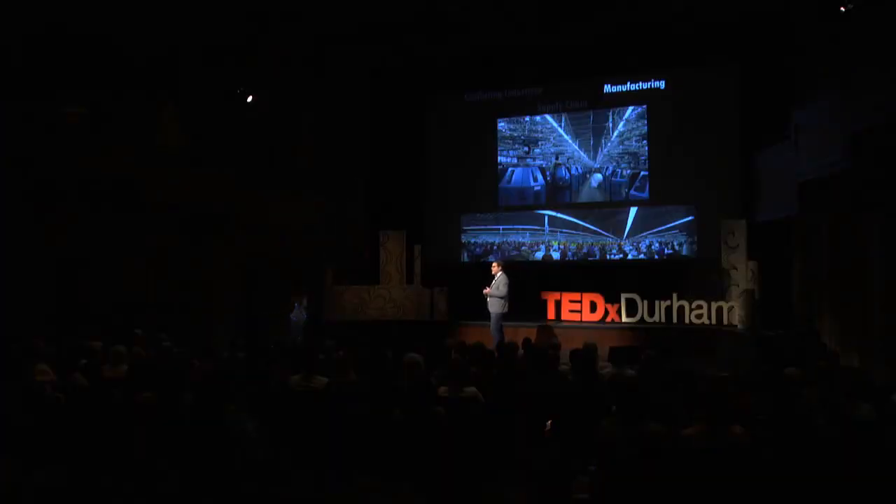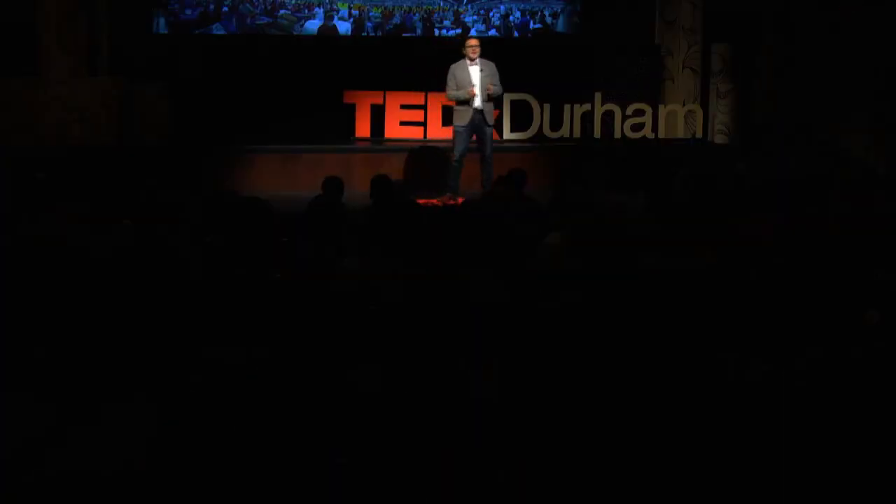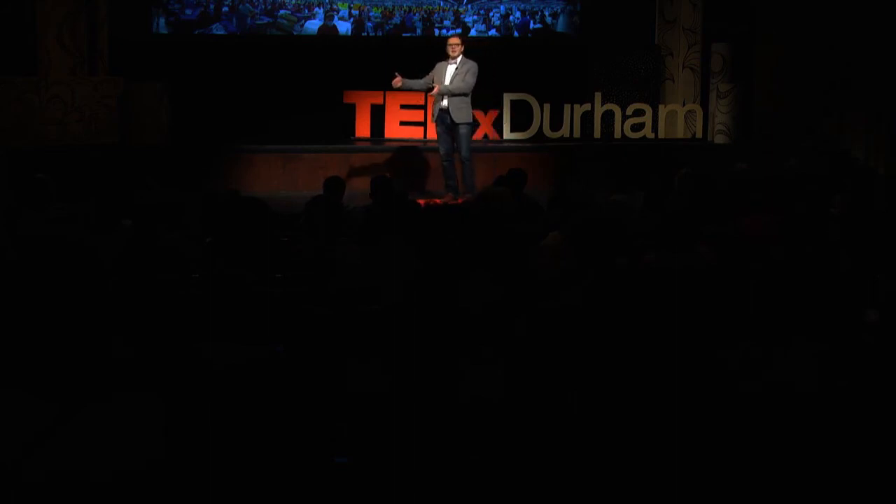In a facility like this, they actually have in the very last step of the process a room of 2,500 people where they're literally sewing the individual panels of your shirt together. And then they put a logo or a label on it, and they package it in a box, and they ship it throughout the entire world.